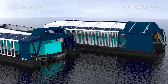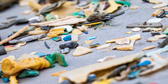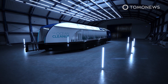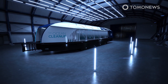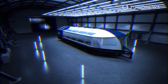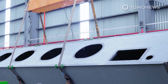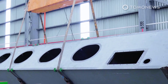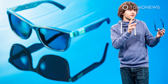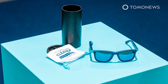Ocean Cleanup states that the Interceptor is capable of extracting 50,000 kilograms of trash a day, and under optimal conditions, that number could increase to 100,000 kilograms of waste per day. Ocean Cleanup has ambitious plans of tackling 1,000 of the world's most polluting rivers by 2025. The organization says it has established that these waterways, which comprise 1 percent of the world's rivers, are responsible for 80 percent of plastic waste present in oceans. In October, the organization announced that it would sell sunglasses made from plastic recycled from the Great Pacific Garbage Patch to help fund its operations.